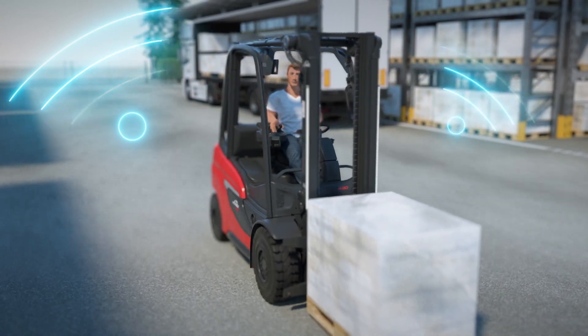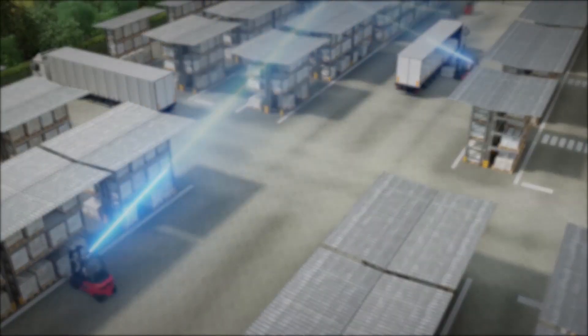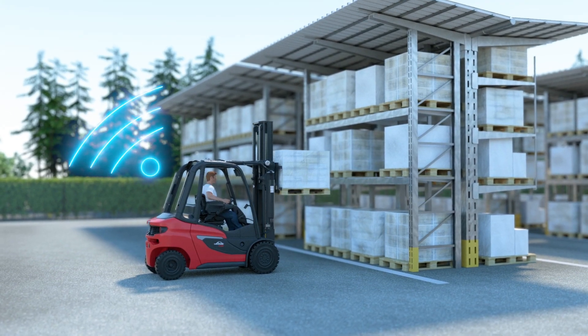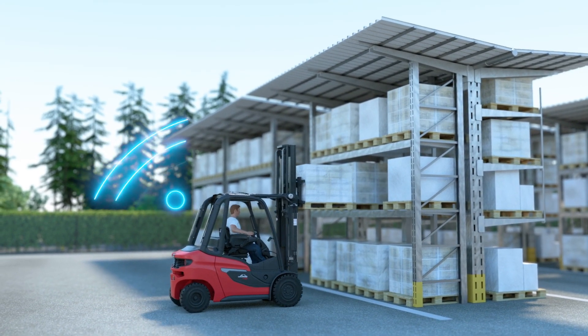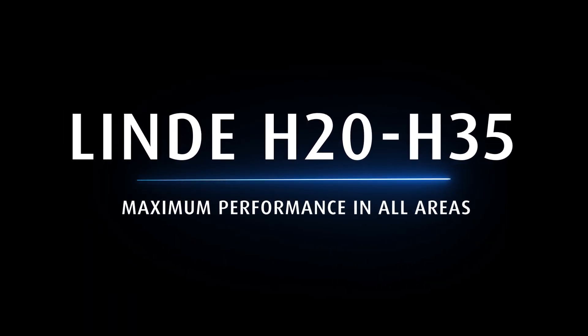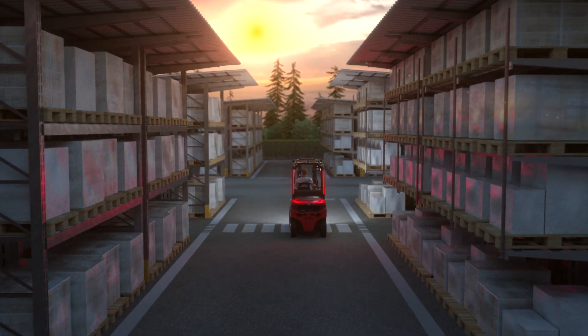The Linda H20 to H35 is a digital truck. It is securely connected to the fleet management system as standard. Thus, fleet managers can act with foresight wherever, whenever. Linda H20 to H35 — maximum performance in all areas.